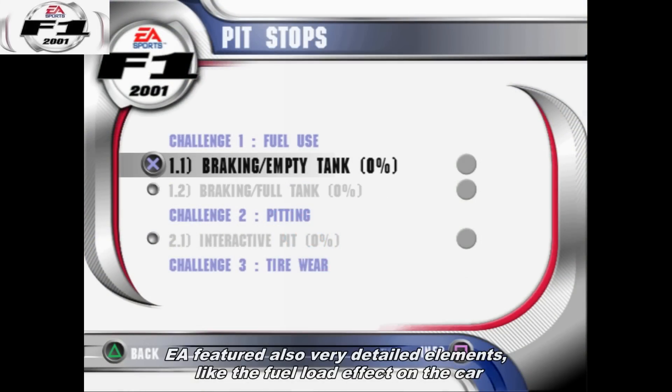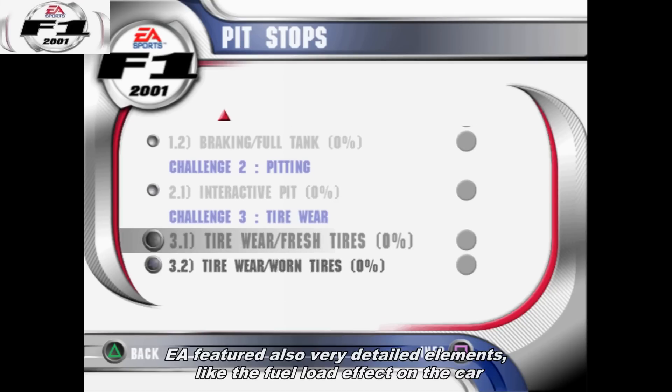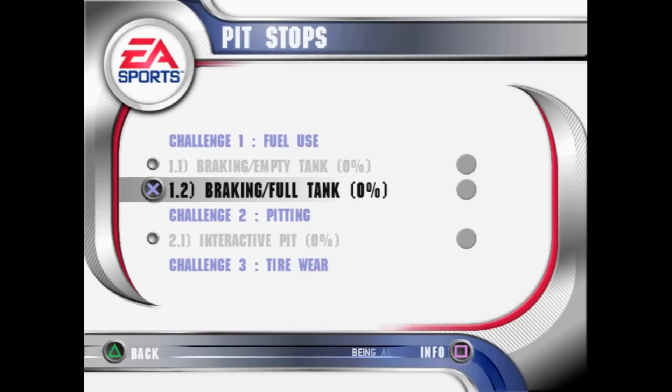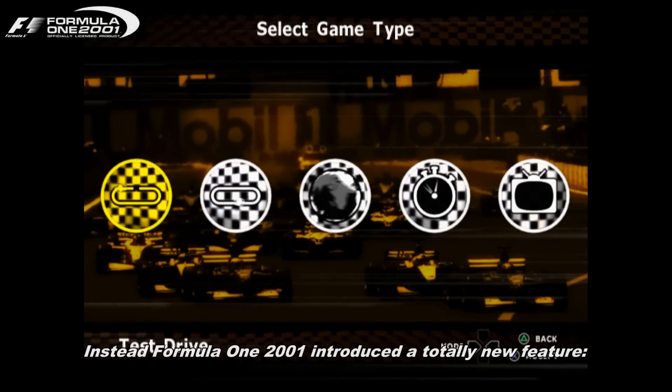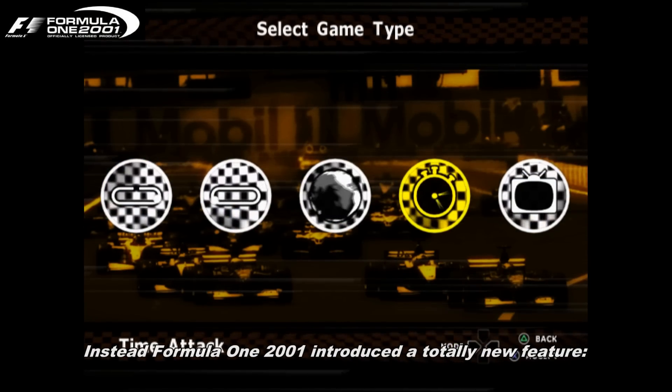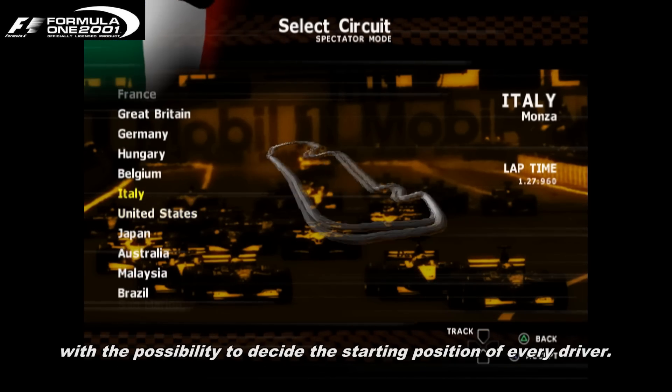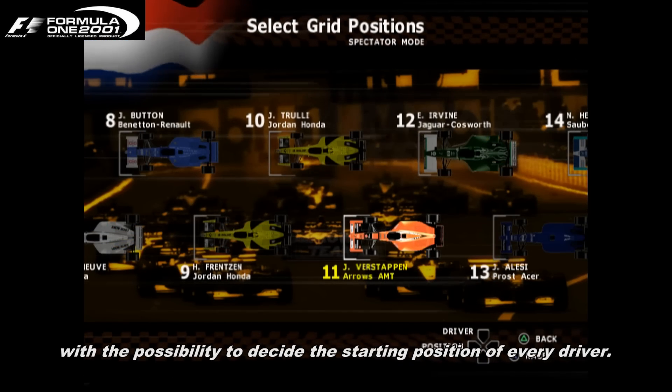EA featured also very detailed elements, like the full fuel load effect on the car — if your car had less fuel, it was faster. Instead, F1 2001 introduced a totally new feature: the Spectator mode, with the possibility to decide the starting position of every driver.